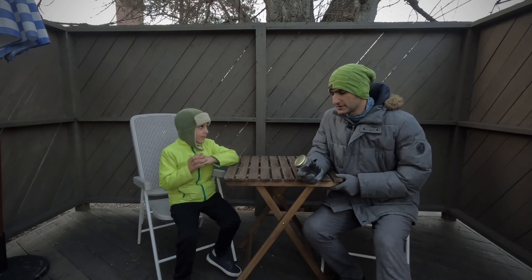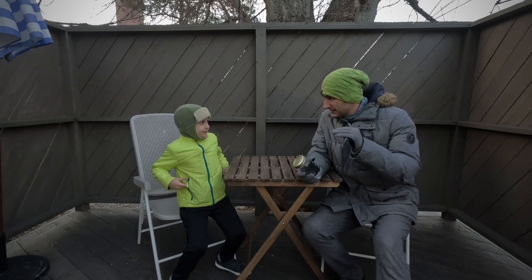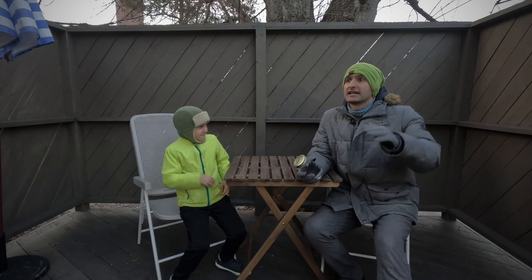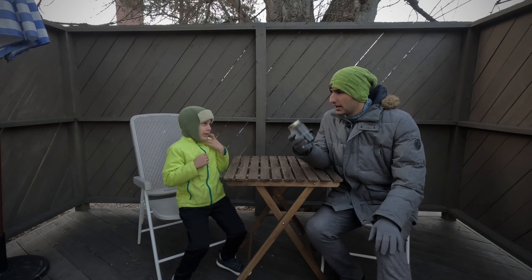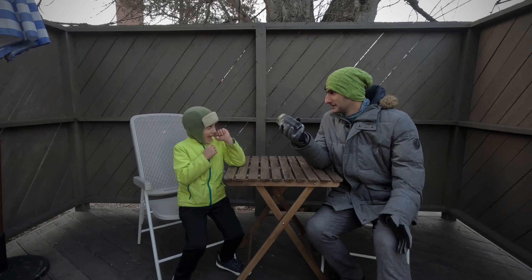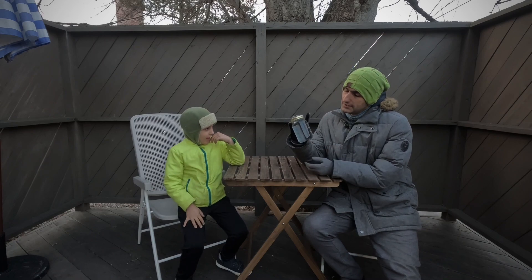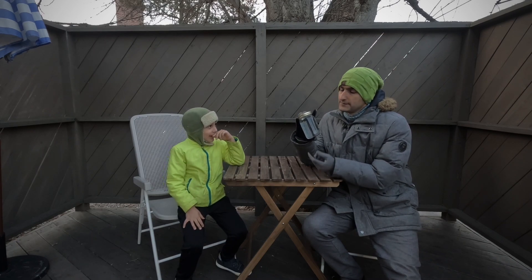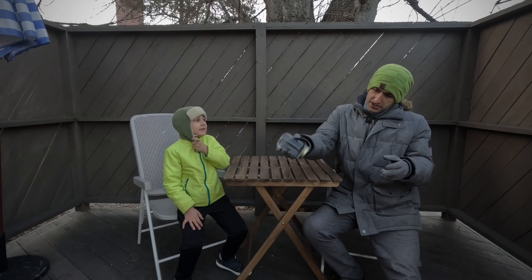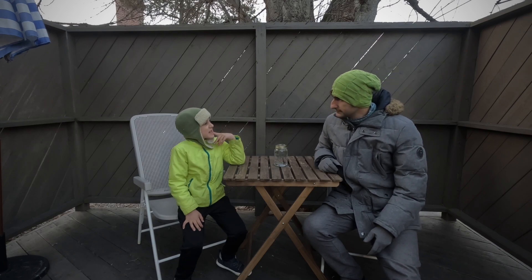Hello everyone, today we are going to do a cool experiment — well, actually a cold experiment with water and freezing temperatures. A polar vortex is coming to our town, and even though it is cold, we still need to do a science activity. We have this mason jar filled with water, closed it tightly, and even used plastic on top so water cannot get out.